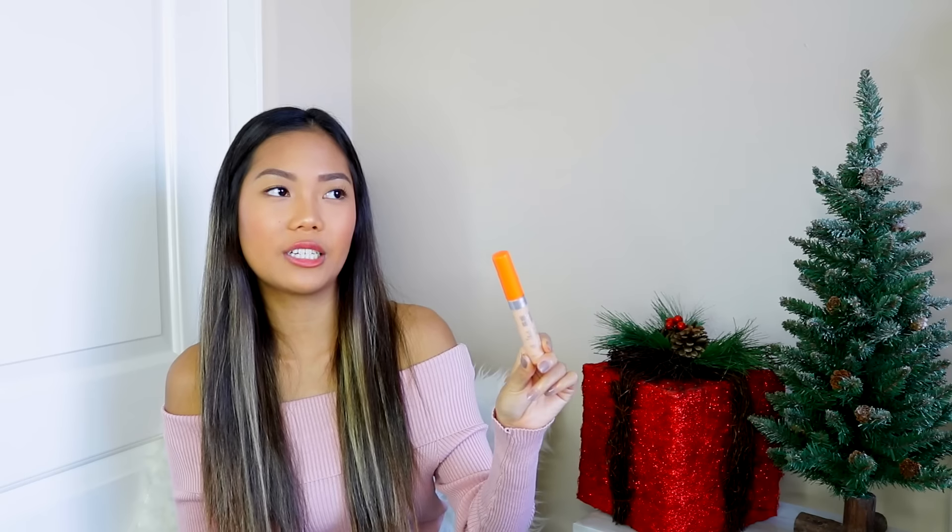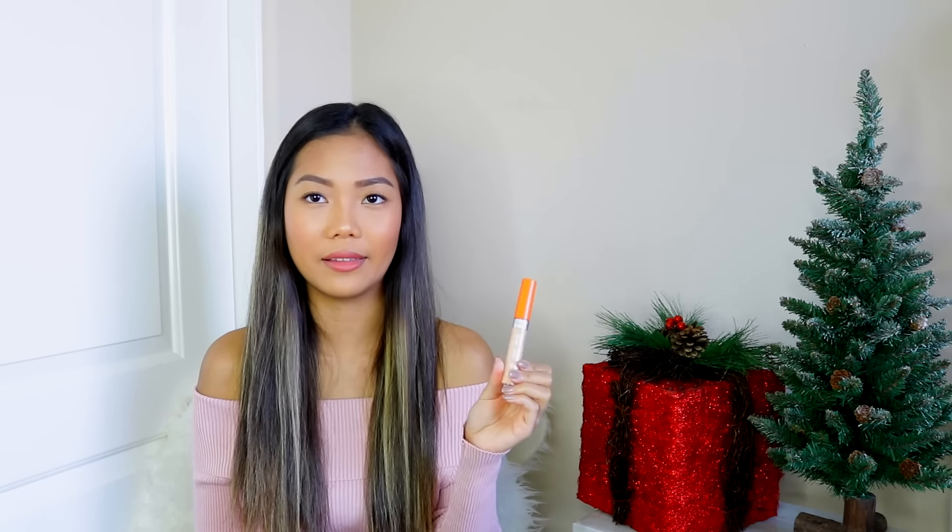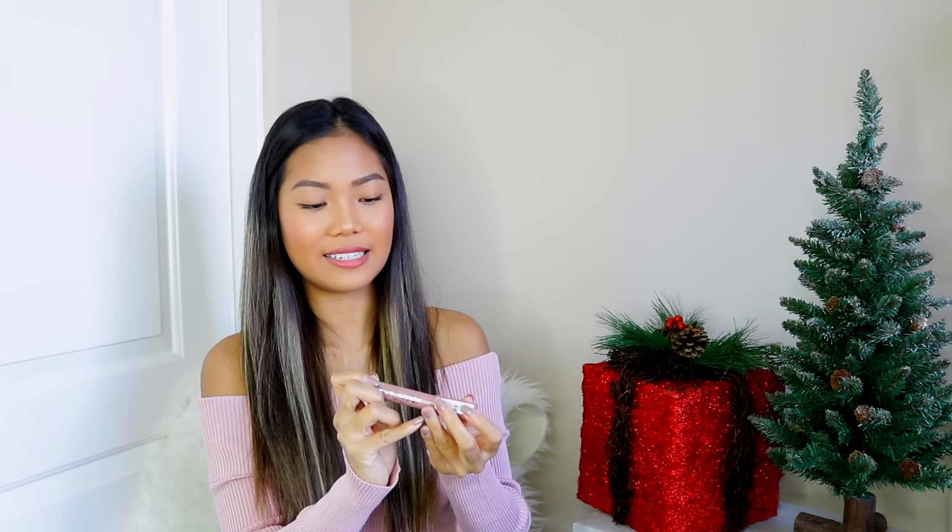The second-to-last item is the Rimmel London Wake Me Up Anti-Fatigue Effect and Radiant Glow Concealer. I've heard mixed feelings about this concealer, but I wanted to try it out because everyone is different. Last but not least, I have another lip product from Rimmel London from their Lasting Finish Color Rush line — this is in the shade Drive Me Nude. These are the types of nudes I like — I've never seen this in the US and I'm not sure if it's exclusive to Europe, but I'm so happy I got it. It looks like a jumbo eye pencil and it is so cute.